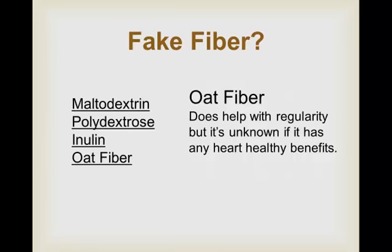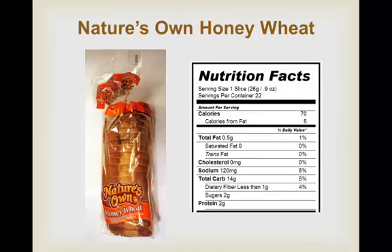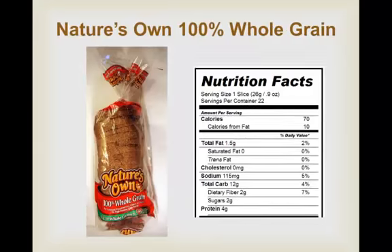To get more good-for-you fiber in your diet, try some of these suggestions. Go through your kitchen and replace white breads with whole wheat breads. But don't just look for packages that say wheat — here's why. This package says Nature's Own Honey Wheat. It sounds good and healthy, but when we look at the ingredient list, the first item is unbleached enriched flour — not whole wheat. Then look at the fiber: there's less than one gram of fiber per slice. Look a little harder and you'll find Nature's Own 100% Whole Grain.